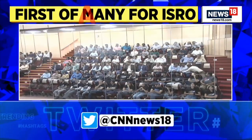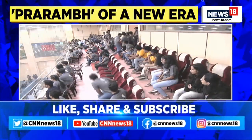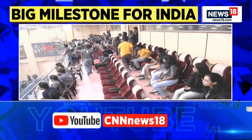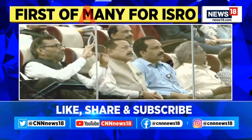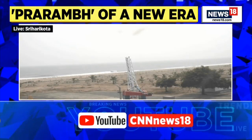Let's listen in. I think we are one minute away from the launch. Minus one minute.